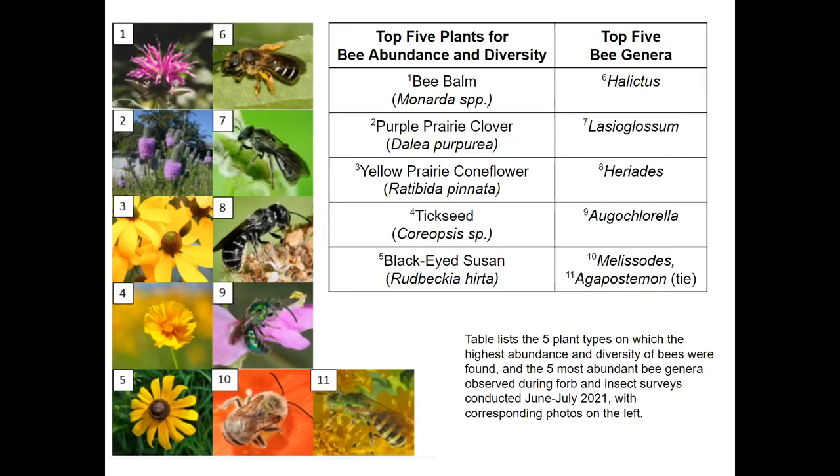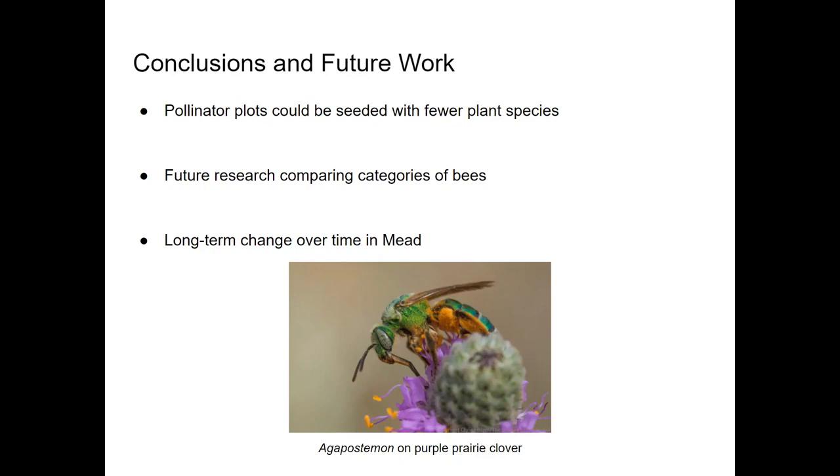Additionally, all of the most abundant bee genera were solitary bees, and we only collected a total of three social bees — two Bombus and one Apis mellifera — in the course of sampling, which is surprising.